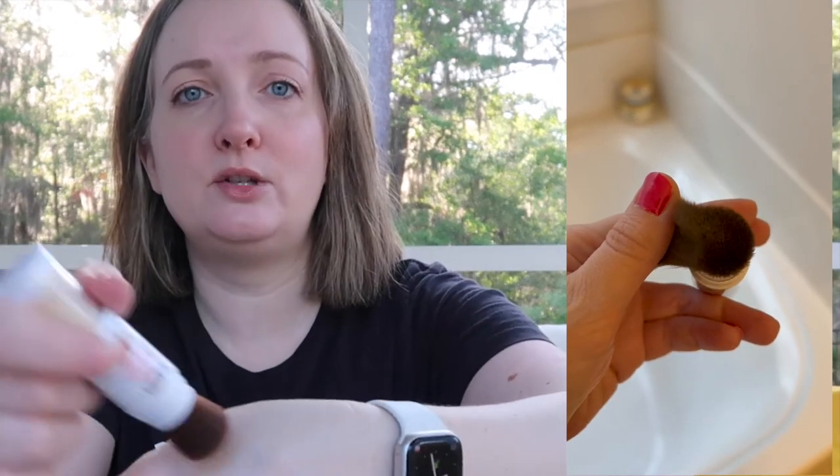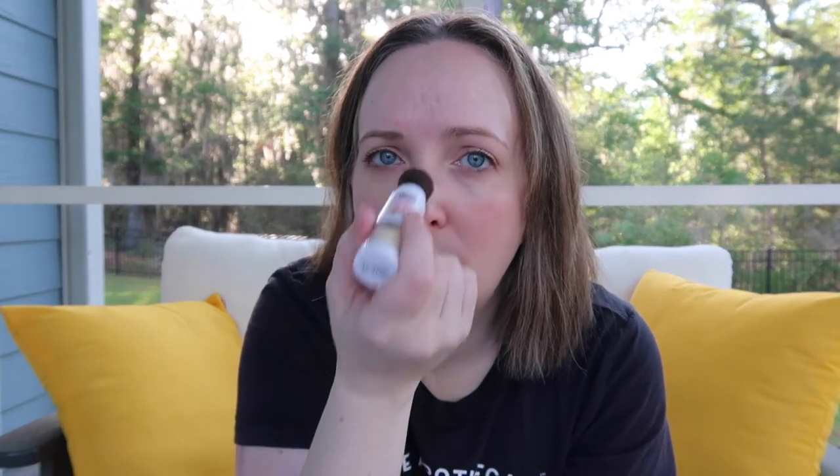It is translucent and you just dab it like this. Today I am testing it out over the Vacation Mineral Sunscreen, which you can see is glowy — it's popping through my matte foundation. When I apply this powder sunscreen on top right here on my nose, it doesn't really take away that shine.